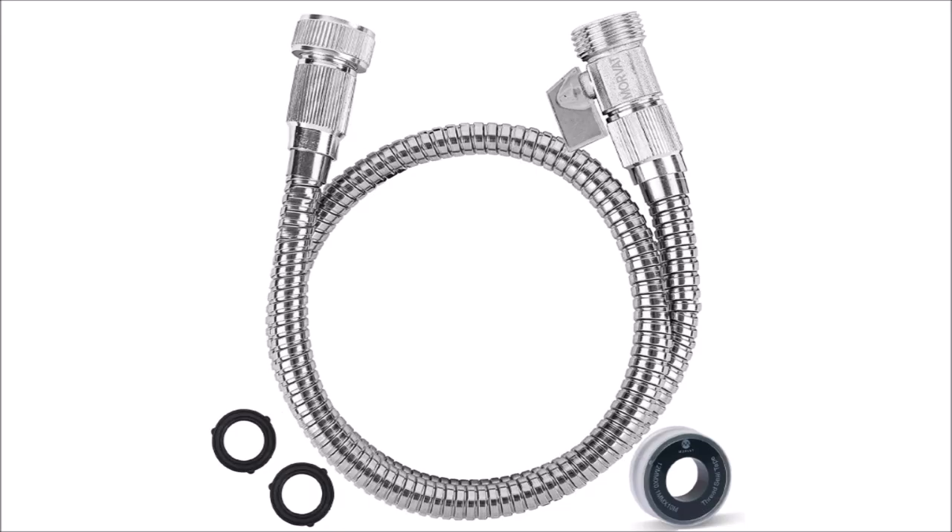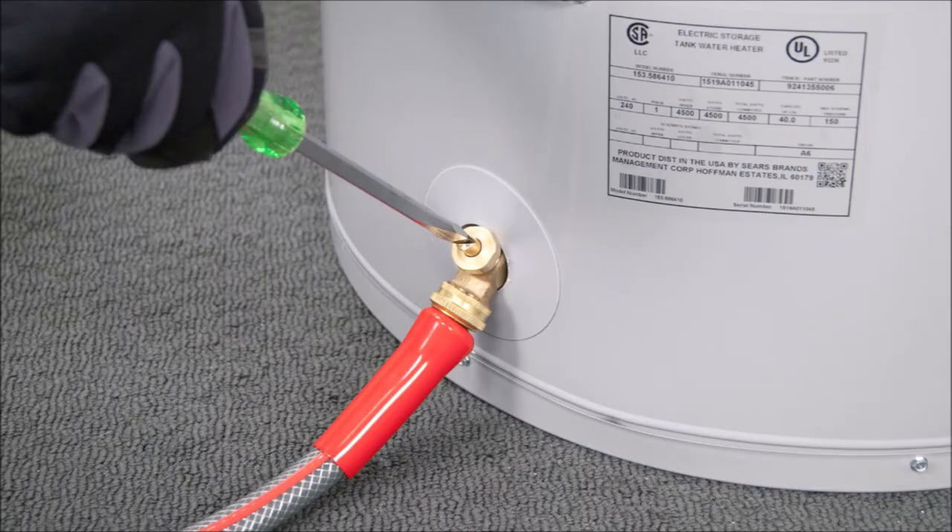Another suggestion for category number two is to get a short garden hose with a valve on it so you can access the water in your water heater tank. If you don't have this handy you'll most likely have a hard time getting the water out of the drain valve on the bottom of the tank without spilling most of it or damaging the drain valve by opening it and closing it over and over again.